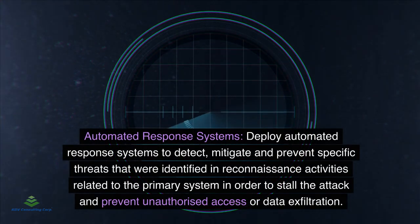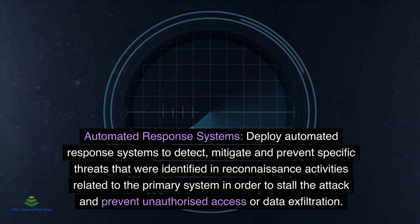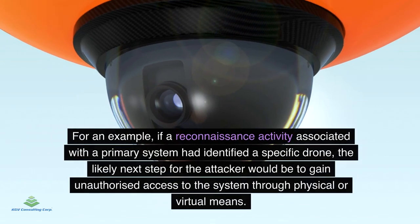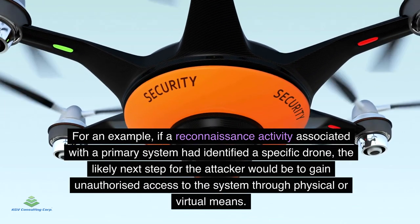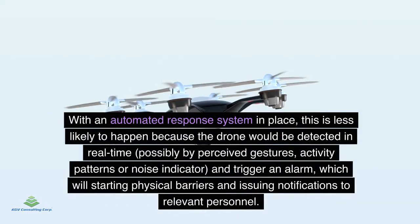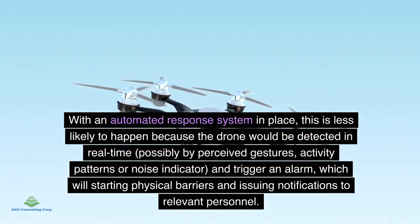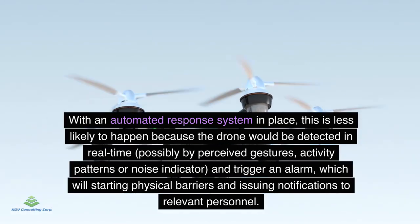Automated Response Systems: Deploy automated response systems to detect, mitigate, and prevent specific threats identified in reconnaissance activities related to the primary system in order to stall the attack and prevent unauthorized access or data exfiltration. For example, if a reconnaissance activity had identified a specific drone, the likely next step for the attacker would be to gain unauthorized access through physical or virtual means. With an automated response system in place, the drone would be detected in real time — possibly by perceived gestures, activity patterns, or noise indicators — triggering an alarm, activating physical barriers, and issuing notifications to relevant personnel.